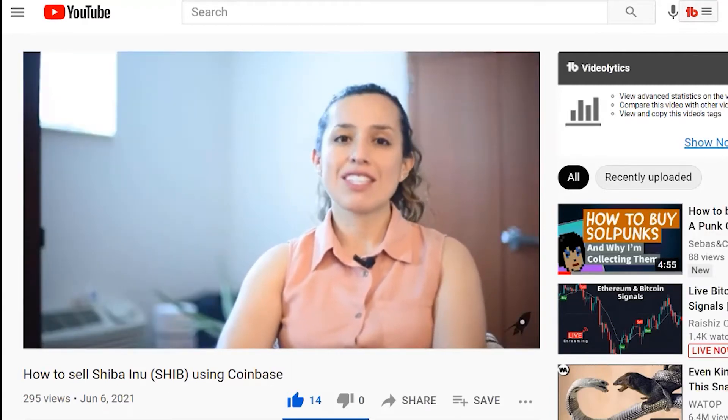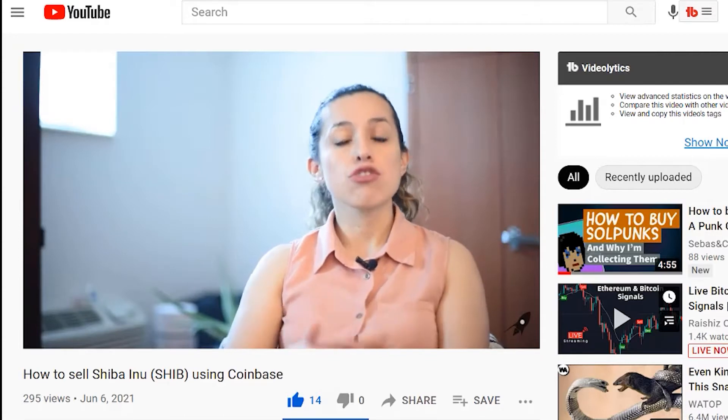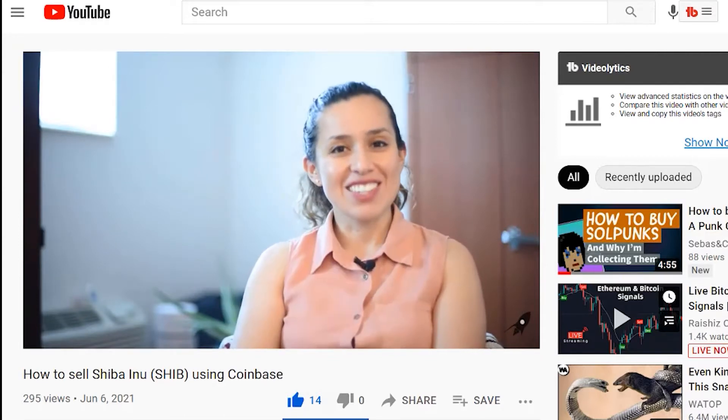Hello YouTube, this is Karolina with Sabos and Cardo Make You Money. Today we're going to talk about how to sell Shiba using Coinbase wallet. All right, let's get to it.